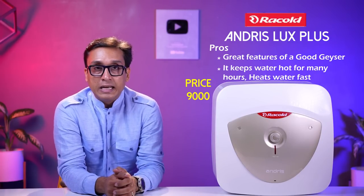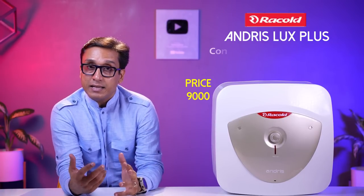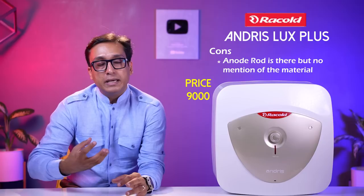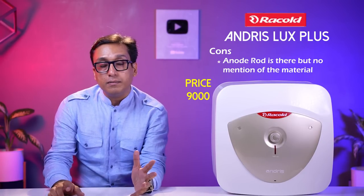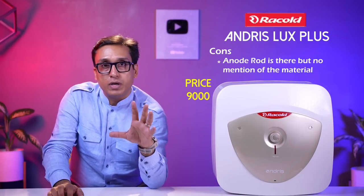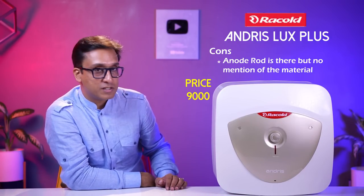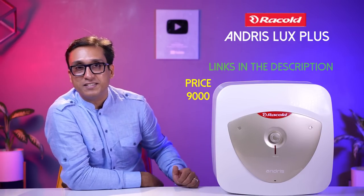That is the best part. One thing I don't know for certain is whether the anode rod is magnesium alloy or zinc — but it works very well. I have no problem but I think you should know that. Links are in the description box. This is a wonderful geyser that you can go for.